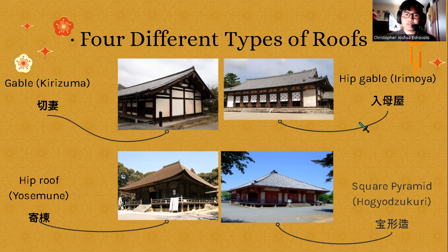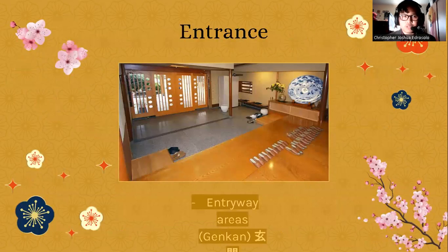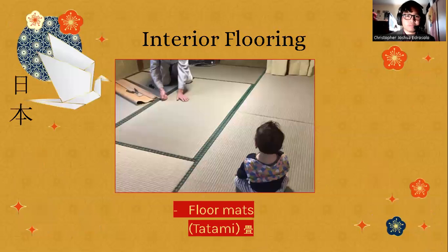Moving to the interior: a very common piece of architecture well known around the world, specifically in Japan, is called a 'genkan' — the entryway area. These areas are used for placing shoes, as you usually take your shoes off when entering a building. This has actually spread beyond Japan; I've seen some houses here in Daly City that have genkan entryway areas, probably because of the strong Asian influence in the city.